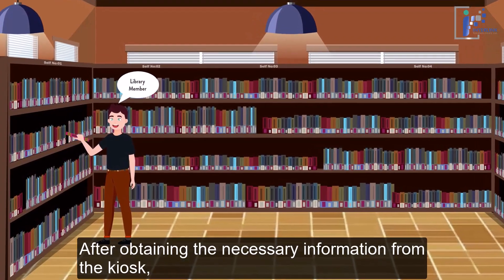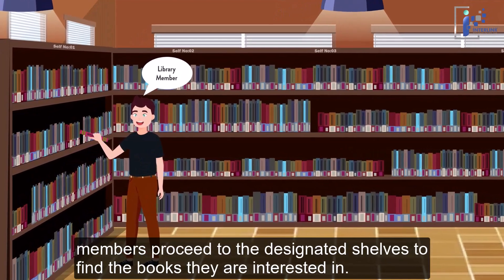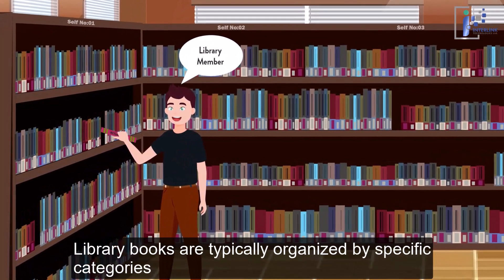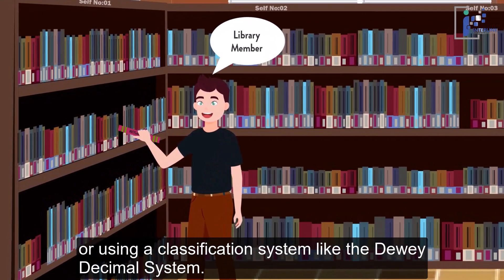After obtaining the necessary information from the kiosk, members proceed to the designated shelves to find the books they are interested in. Library books are typically organized by specific categories or using a classification system like the Dewey Decimal System.